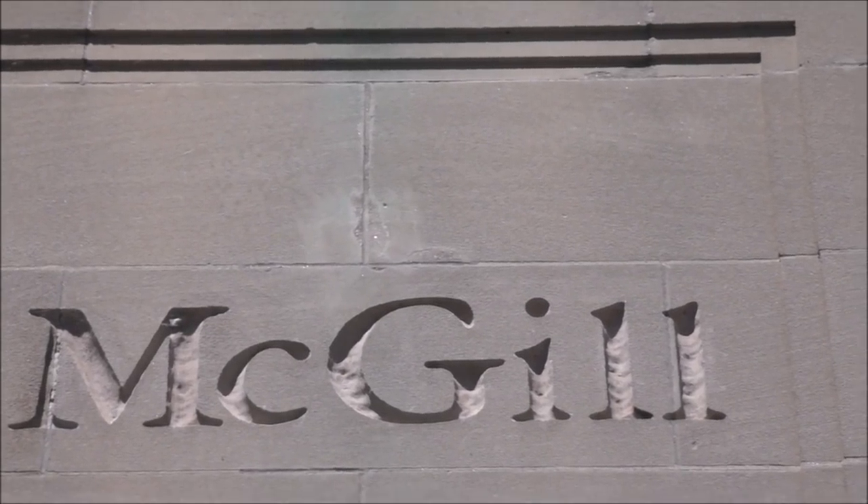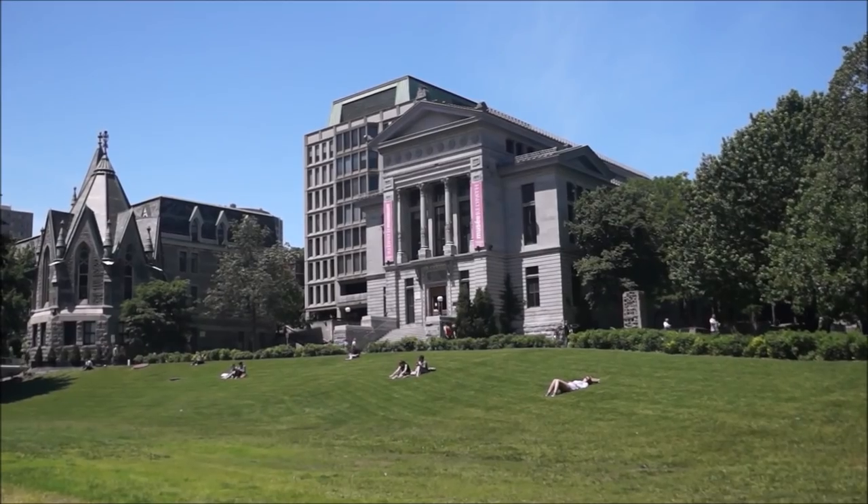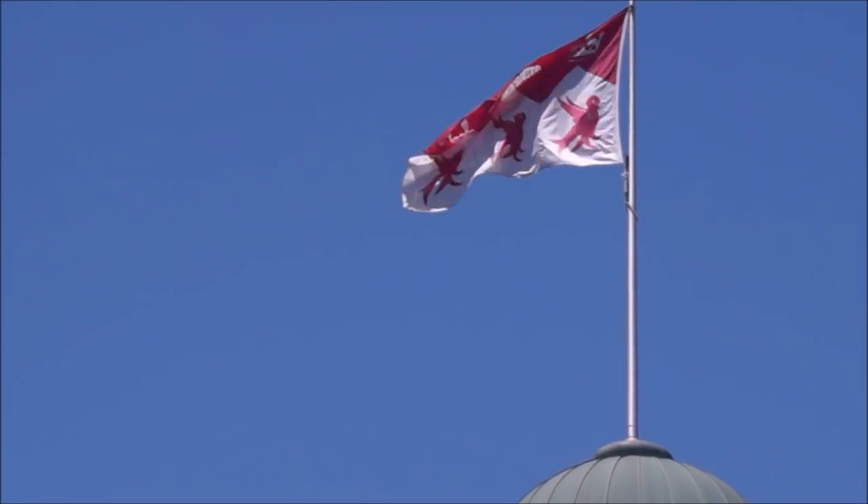So we're now here at McGill University, one of Canada's oldest and most prestigious universities. It is a gorgeous day outside. We're just going to wander around campus and show you around. Even if you're not a student, the campus is certainly worth a little stroll.